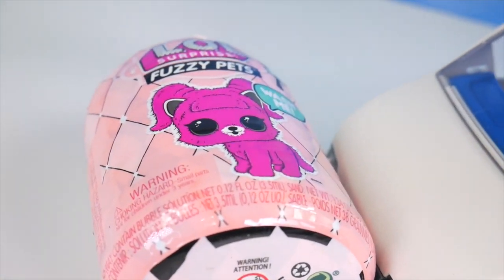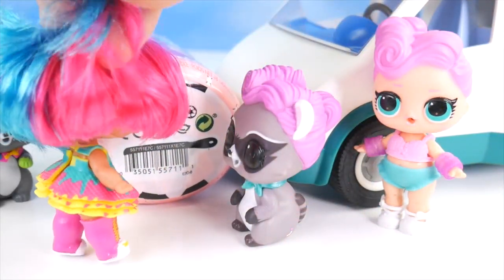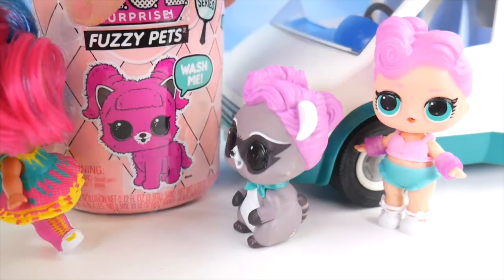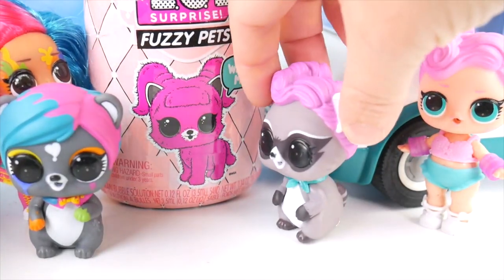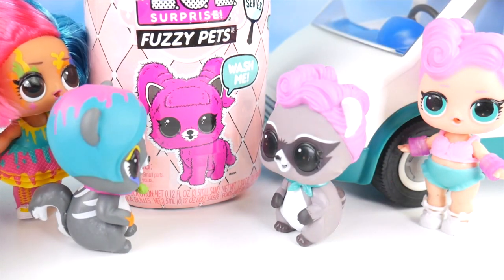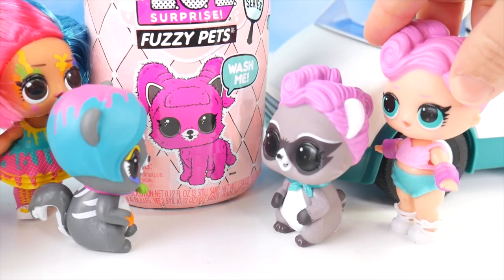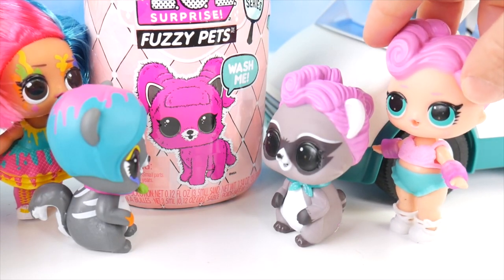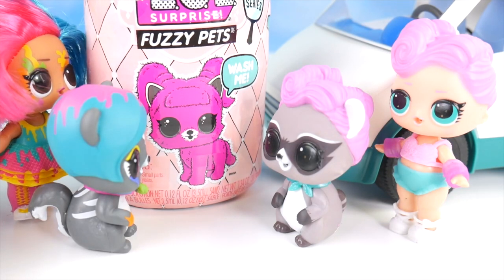Oh no, it was a little pet. Somebody help! Are you okay? Come on, let's help him up. Whoa, seems okay. Yeah, the other pet seemed to think he's okay too. But we really better check inside and make sure the pet is really okay. I think you're probably right. Okay, we're going to check you out, little fuzzy pet.